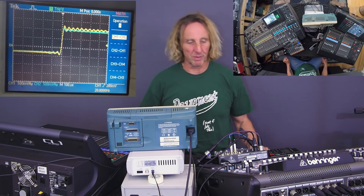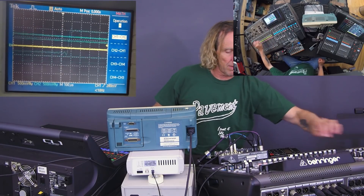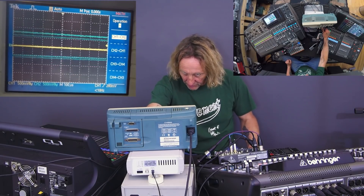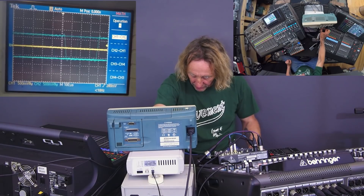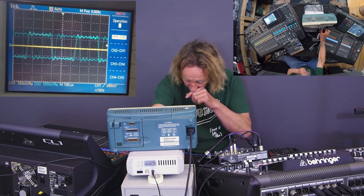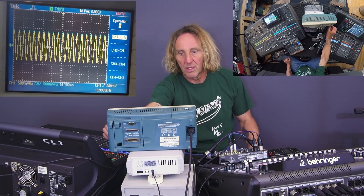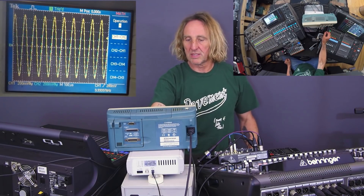Let's go ahead and do frequency response. I'm going to remove the busing from left and right, and crank up the frequency on channel two. We were at a square wave — I'm going to go all the way up. There is our square wave, which has turned into a sine wave at 10 kHz, going into both consoles. We're locked up pretty well in time — they're right on top of each other.